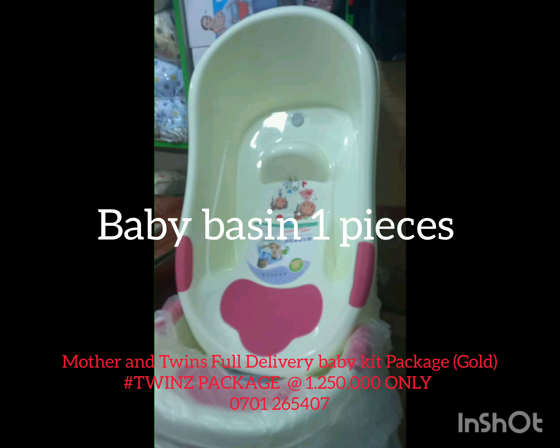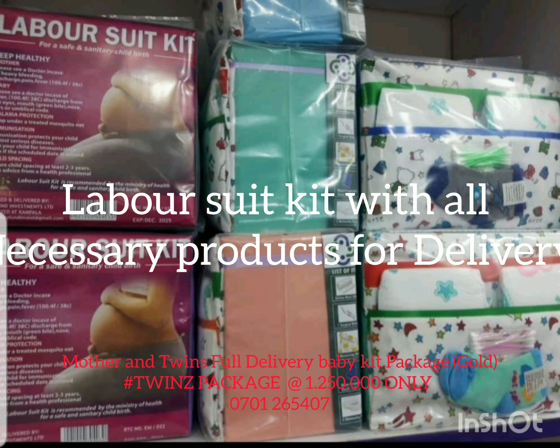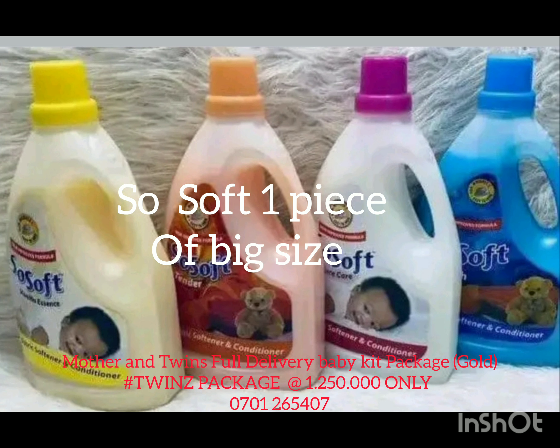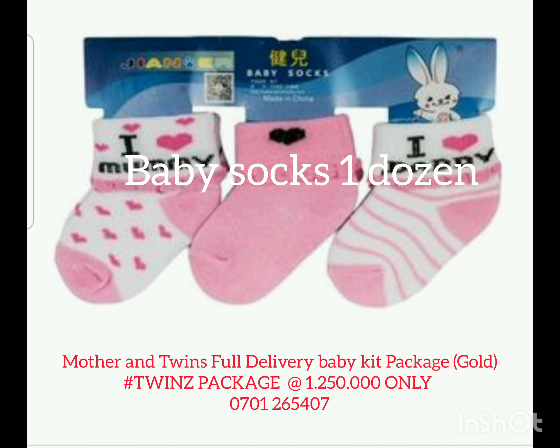Now in this package mainly, the things are 2x2 for both the babies, and those that are only used once are one piece. Now that's the shoe soap. We have the sockings, one dozen.